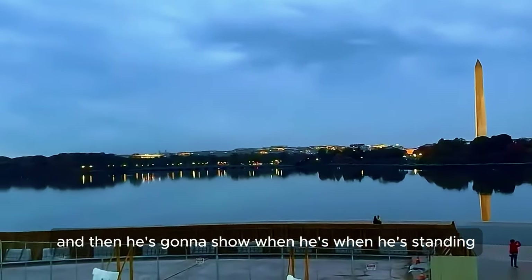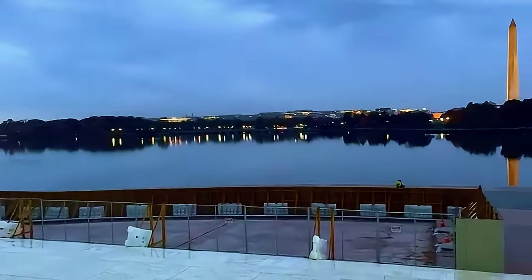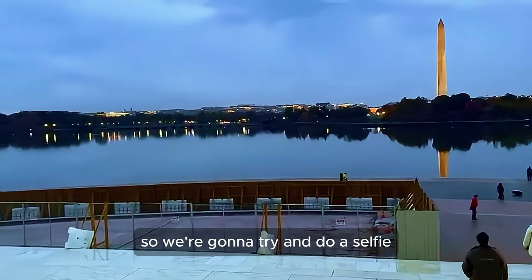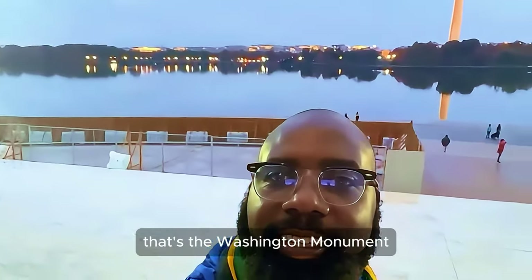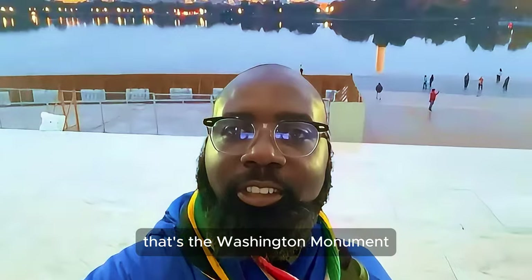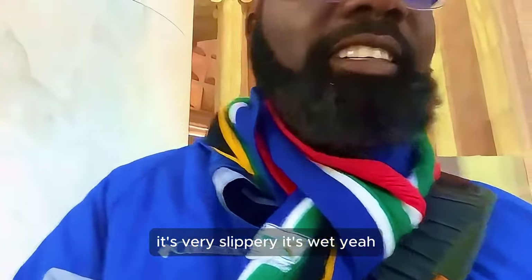When you stand there it's going to show the Washington Monument behind you. Let's try and do a selfie. Look at that — behind there is the Washington Monument. Oh, it's very slippery! It's wet. It's pretty wet out here.